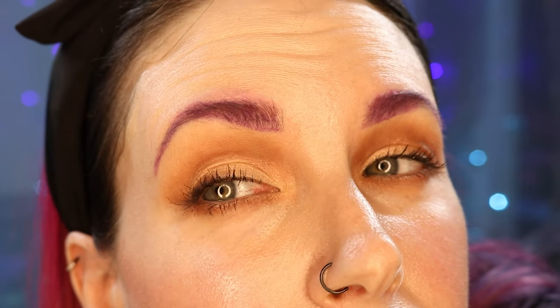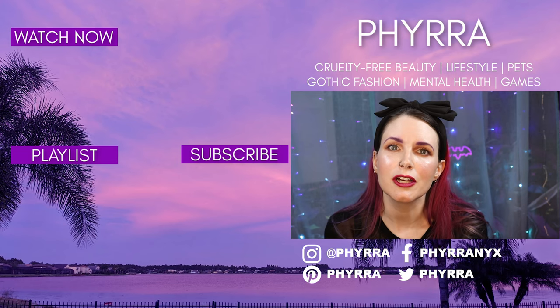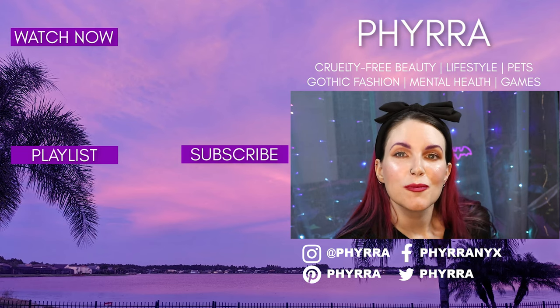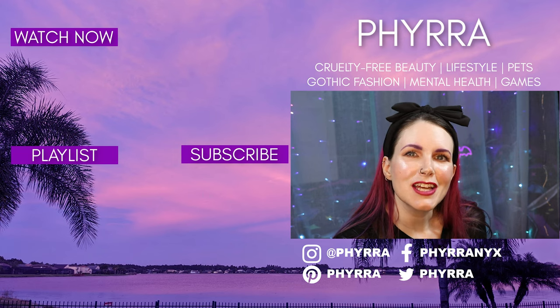Let me go ahead and show you the finished look up close. This is a very neutral look for me. Let me turn the light down just a little bit. I did my liner super fast so it's not perfect, but I just wanted to show you what this looks like on me. What are your favorite makeup products you think nobody's heard of or that you've been sleeping on, or what makeup products do you think I should check out? Please let me know in the comments below. I love you all and I'll see you next time. Bye.